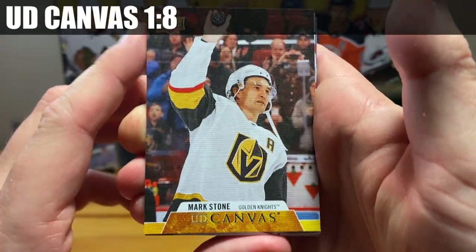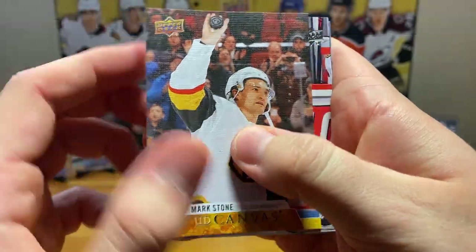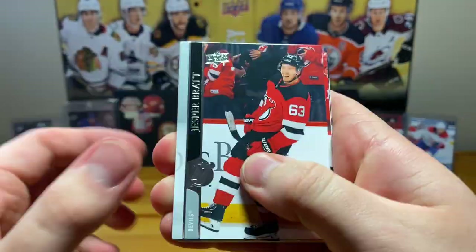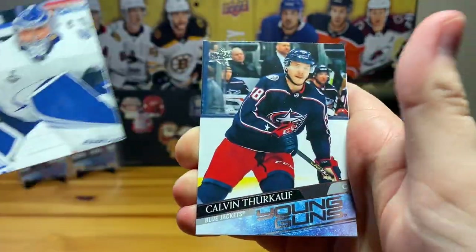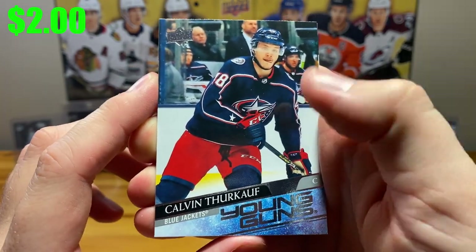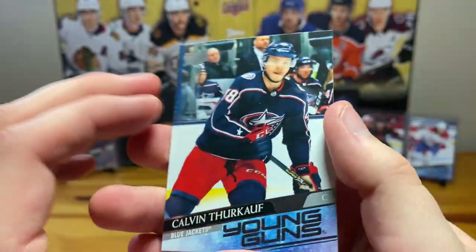Okay, here's a Mark Stone UD Canvas — really solid two-way guy. Let's see if we can get Kaprizov. Calvin Turkov Young Guns — okay, we're getting through them pretty quick. Seventh round pick in 2016, there we go.